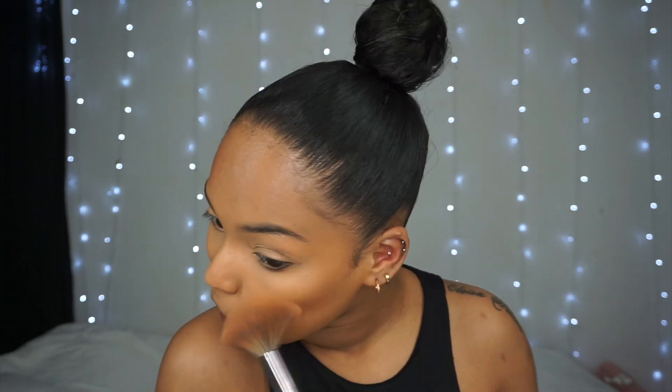Next I'm gonna bronze using MAC Give Me Sun — this gives such a natural finish, it doesn't look too much, just really natural. Usually at this point I'm about five minutes in. I'm also gonna use a little bit of my Milani Big Bronzer in Soleil — this is my favorite bronzer ever, I need to buy a new one. I take that almost like a blush over my nose, then I take an eyeshadow brush, dip it into my MAC Give Me Sun, and put it right on my nose.